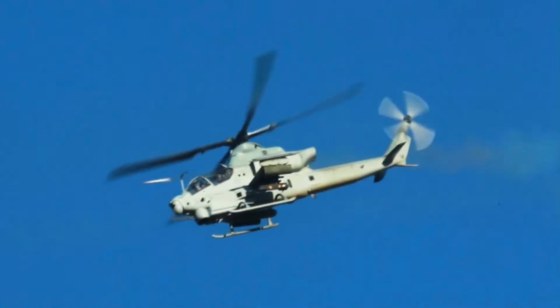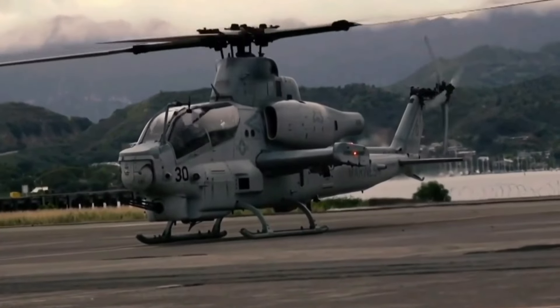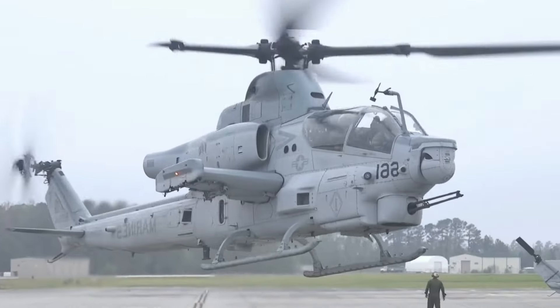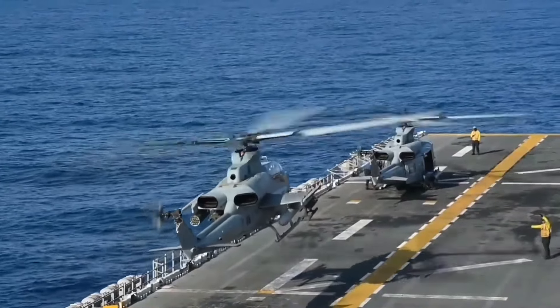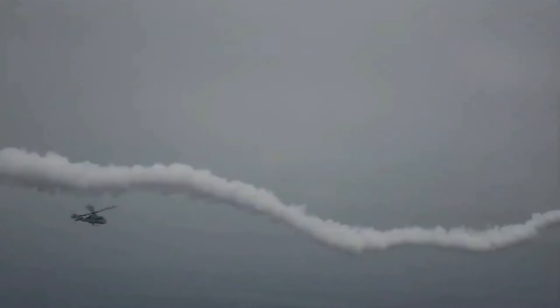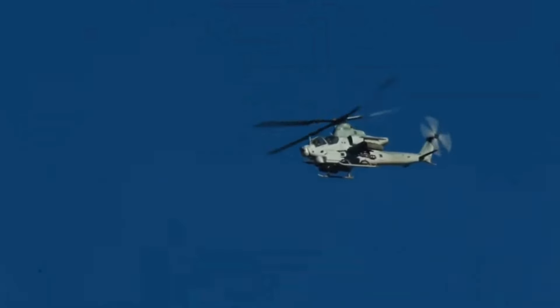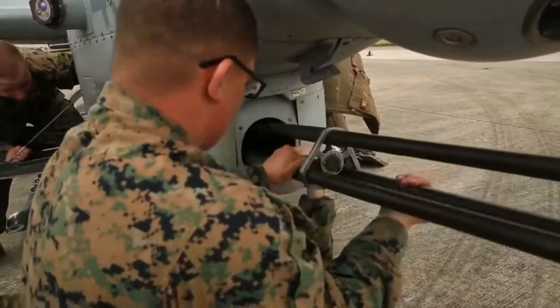The AH-1Z Viper's advanced technology, superior firepower, and proven combat effectiveness ensure it remains a vital asset in the U.S. Marine Corps. Its ability to adapt to evolving threats through continuous upgrades keeps it at the cutting edge of modern warfare. The Viper's impressive array of weaponry and advanced avionics enable it to perform a variety of missions with unmatched precision and lethality. The AH-1Z Viper will continue to play a crucial role in maintaining U.S. air superiority, and stands as a testament to the strength and innovation of American military aviation, ensuring it will remain a formidable force on the battlefield for years to come.